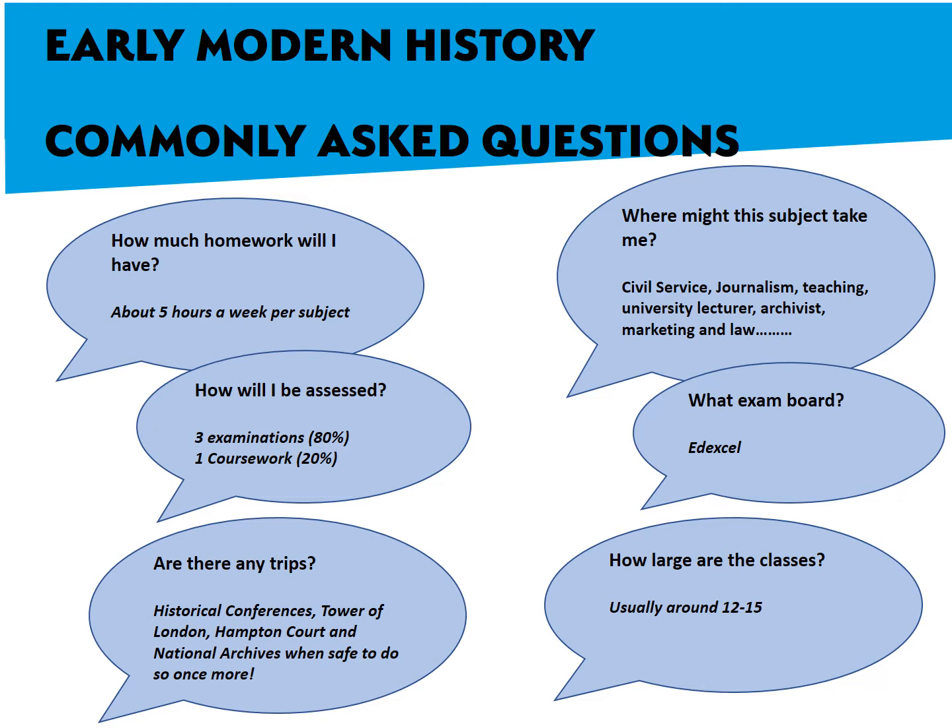The exam board is Pearson Edexcel. Class sizes are usually around 12 to 15 in a class, so it gives us lots of opportunity to debate and discuss.